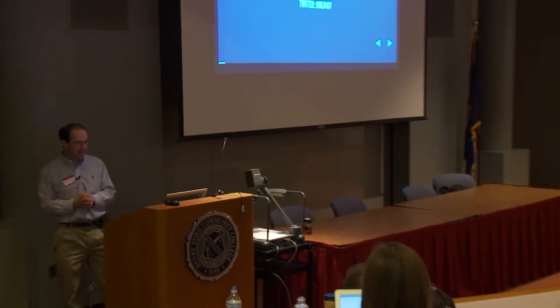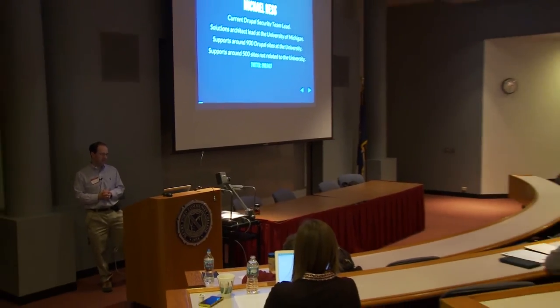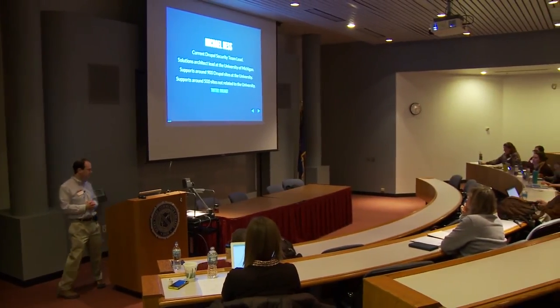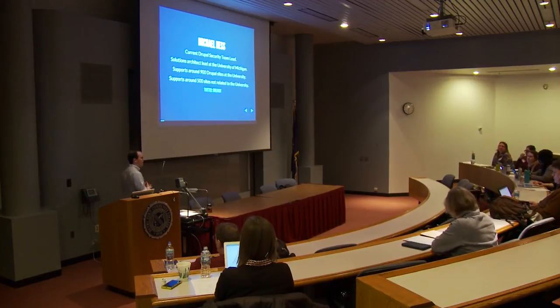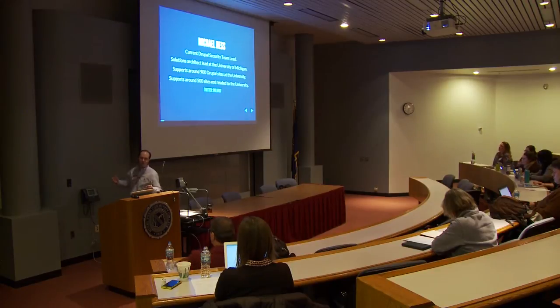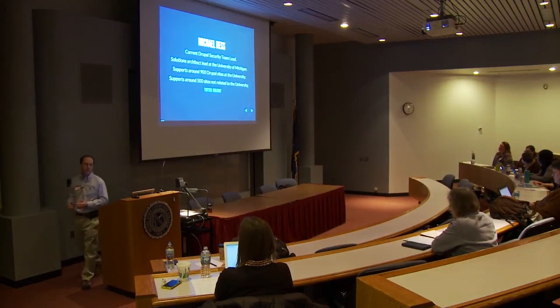I've been in Drupal for about 10 to 11 years, maybe slightly longer. I've been on the security team for around five years. I build or consult on around 100 of the largest sites a year — 'largest' meaning they get more than 200,000 visitors a month.